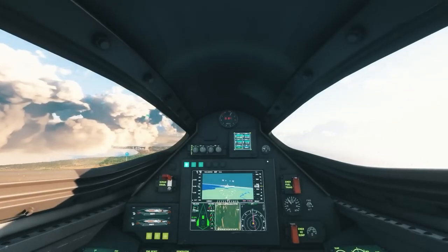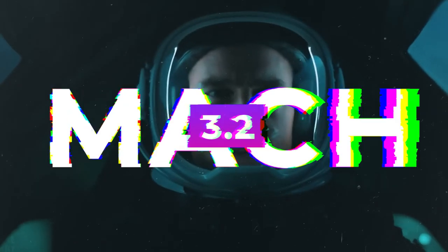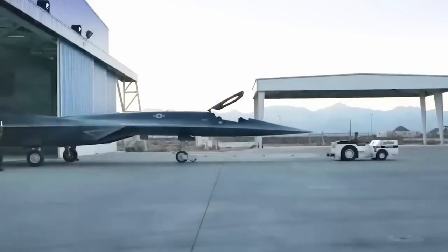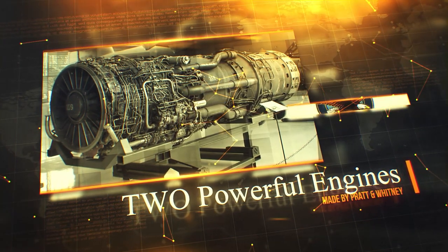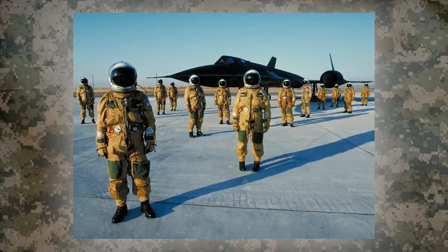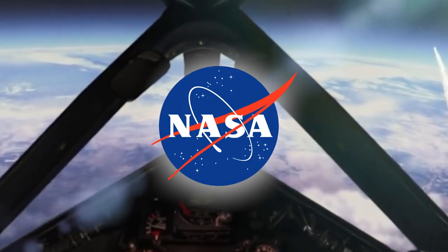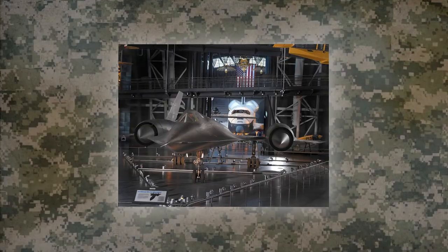The Blackbird could fly incredibly fast, up to Mach 3.2 — more than three times the speed of sound — and reach an altitude of 85,000 feet. It did this thanks to two powerful engines made by Pratt & Whitney, each producing 32,000 pounds of thrust. The pilots had to wear special pressurized suits, similar to what astronauts wear, because they flew so high, almost reaching space. That's why NASA also used the SR-71 alongside the US Air Force.